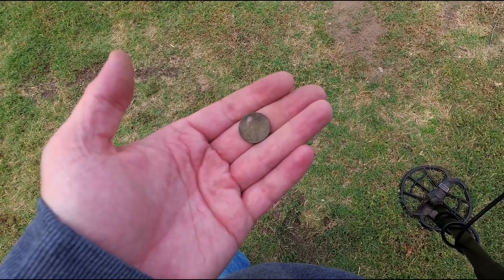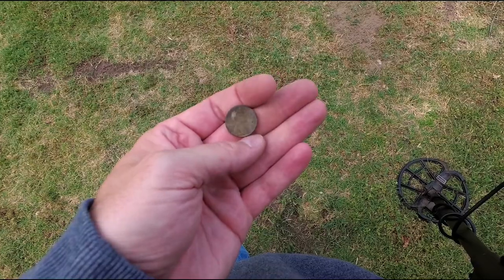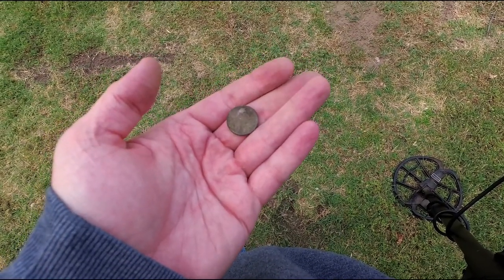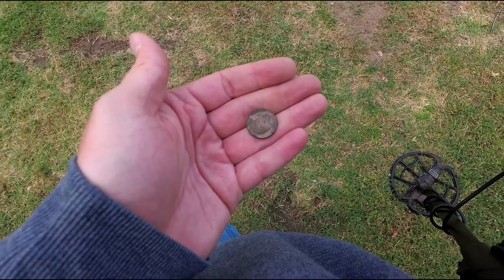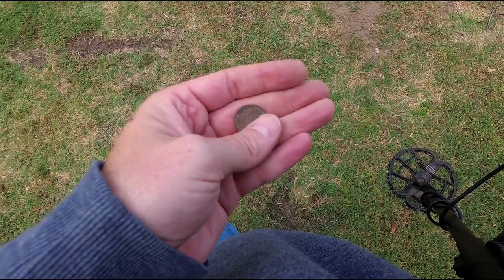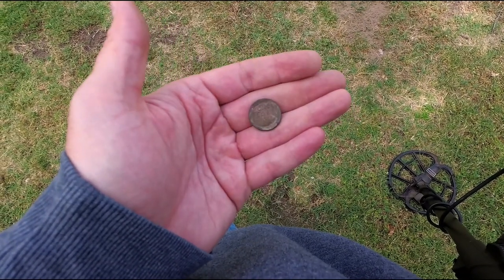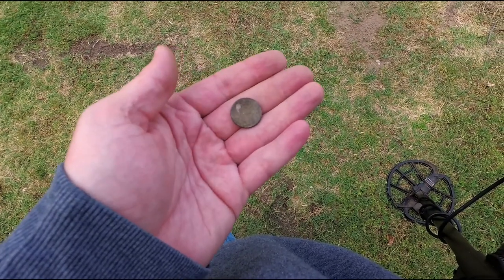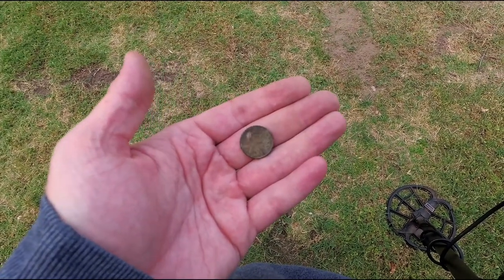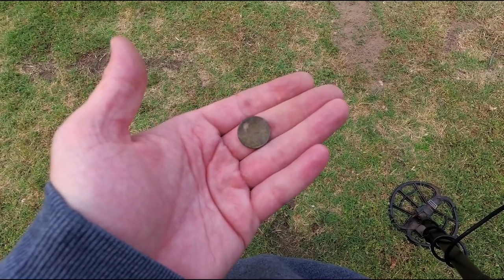Just dug a wheat penny — 1958, the last year they were made. Abe looks pretty rough on the front side, but the back side actually has some of the original copper look to it, pretty nice. But boy, Abe took a beating — he just can't catch a break. 1958 wheat penny, good stuff. Two wheats and a buffalo today — I'm happy. On to the next!